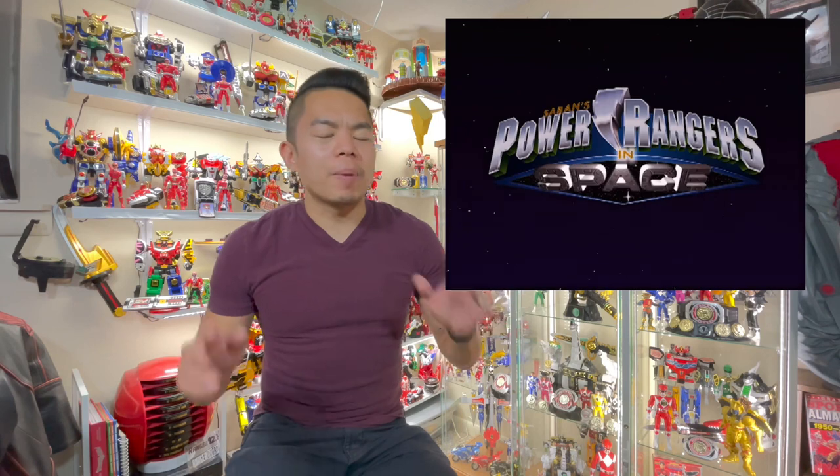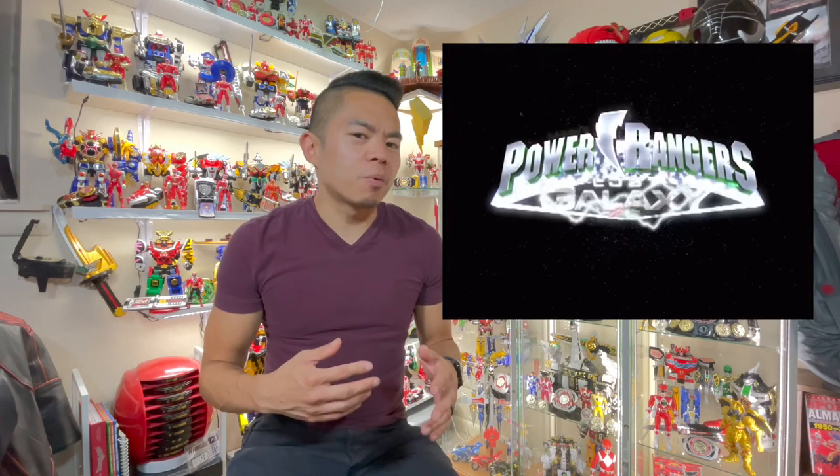And then it became Power Rangers Zeo, and from there the show just grew and grew. By the time In Space was wrapping up, I was already kind of falling out. But I was always in and out because I knew the show continued, so I would kind of keep up once in a while — just taking a peek in on what's new with Power Rangers, maybe buying a Morpher, buying a Megazord here and there.